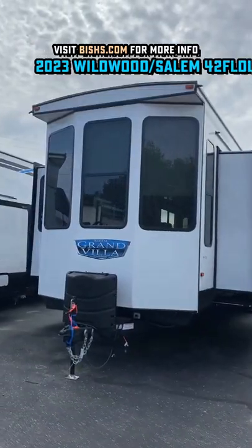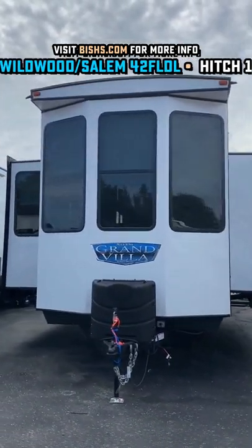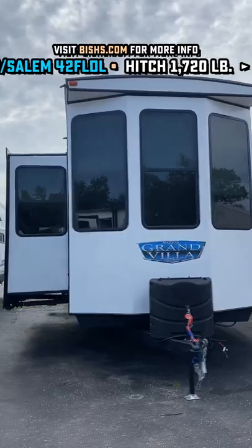You tired of only looking at the neighbor's campsite? Check this bad boy out. This is the kind of RV you don't even need a tow vehicle for — you just call us and we can deliver it.